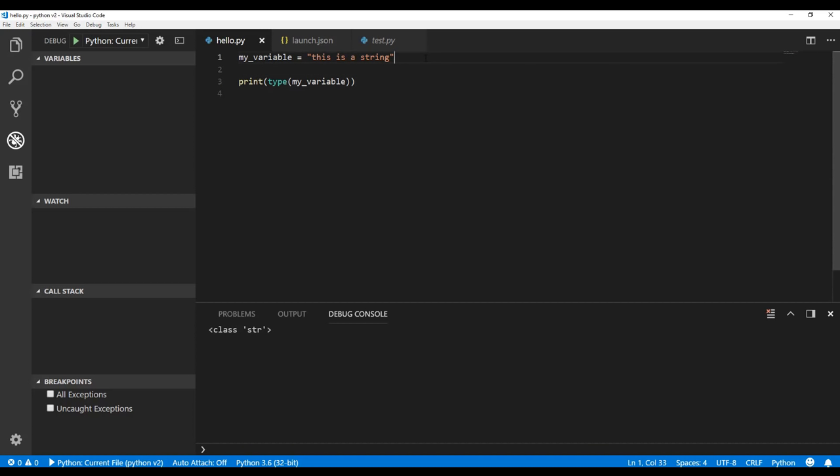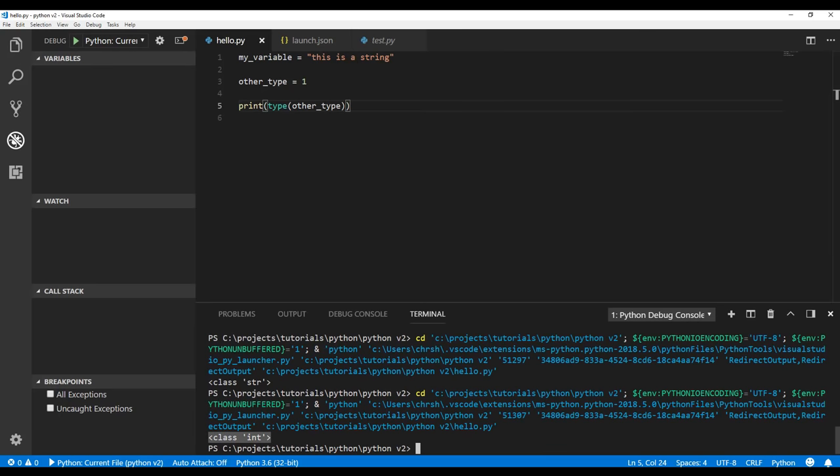Let's look at a few other types. We'll create 'other_type' and assign a number to it. In Python you don't have any semicolons like you'd see in JavaScript or other languages. Let's print the type of other_type — and Visual Studio Code gives you code hinting so you can use the Tab key to pre-fill what it thinks you want to type, which is usually correct. In the debug console you can see that's a class of 'int'. And if I try 1.4, that gives us a 'float' type.